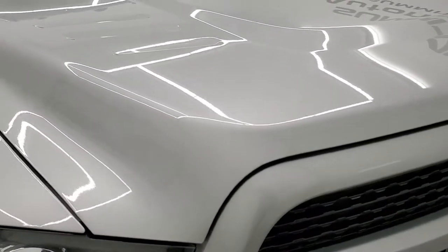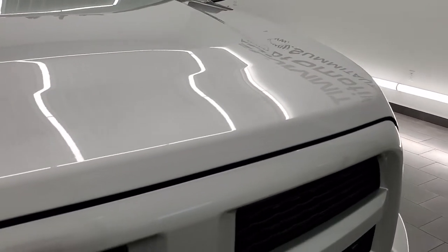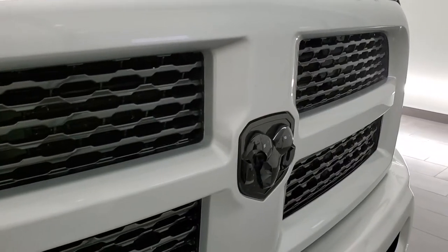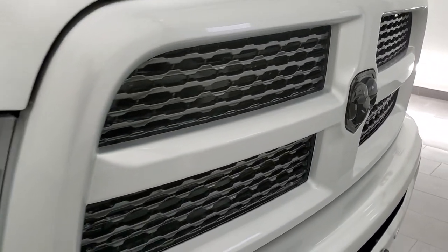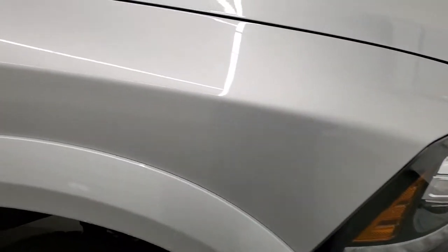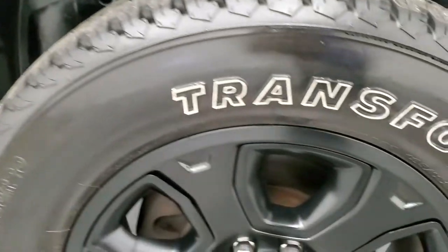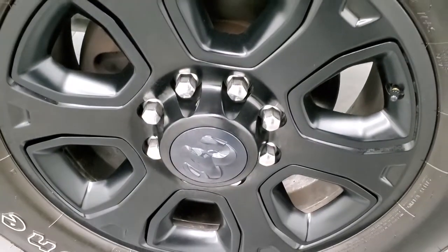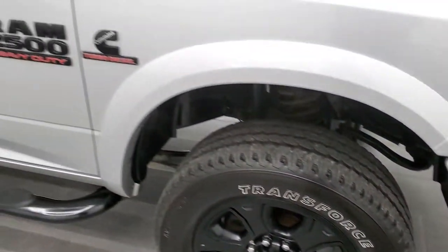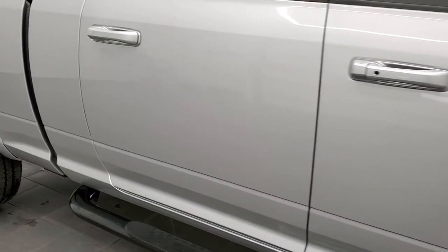No dents or dings on the bumper, and the hood is in great shape as well — I didn't see a single ding on there. It does come with the gloss black RAM logo and gloss black grill inserts. Headlight lenses are crystal clear, and the passenger side front fender looks really good as well. The passenger side rim has no scuffs or scrapes, and as you go down this side of the truck, take note of how clean the body is and how reflective and mirror-like that paint is.